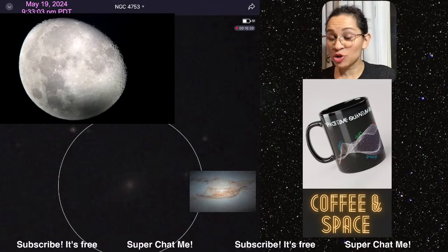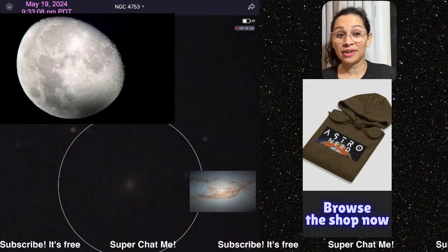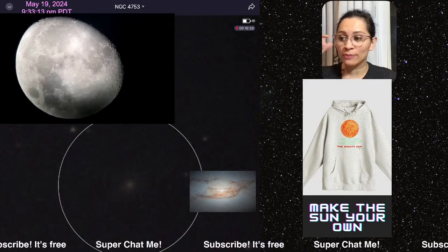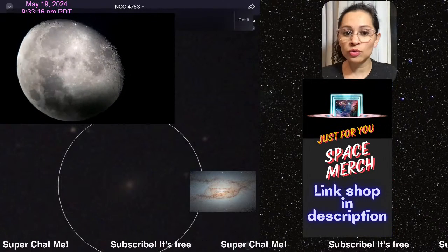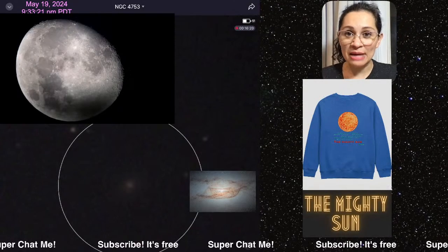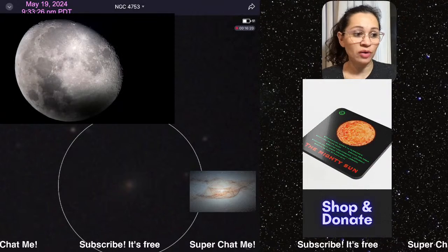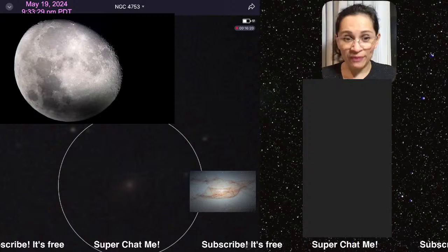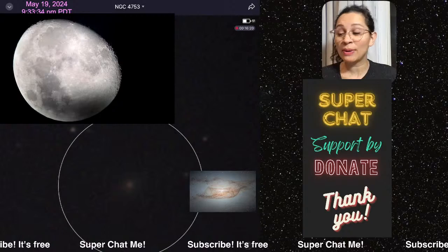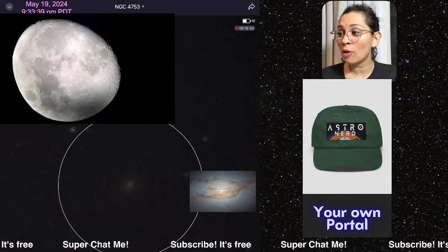Galaxy NGC 4753 — I'm trying to get that same view. It's actually there right now — that's the one you're seeing in the center of your screen. This is the new trending Hubble image. If you don't know what I'm talking about, look it up right now: NGC 4753. Hubble took an image of it unlike anything we've ever seen before. The moon is bright, practically almost a full moon.